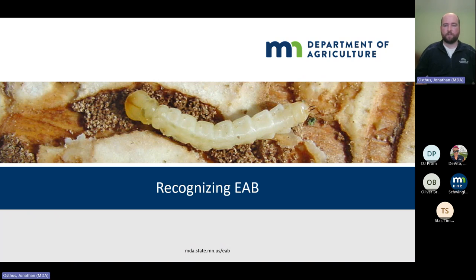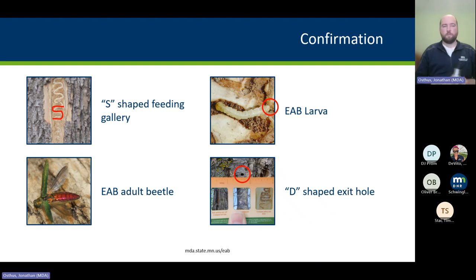There are four ways to confirm an emerald ash borer infestation. The number one way is by finding that S-shaped feeding gallery. The insect leaves a distinct tunneling pattern in ash — it's the only insect in ash that makes that type of tunneling pattern. As you can see in the top-left picture, it has a nice S-shape, a serpentine back-and-forth. If you find that in an ash tree, you know you have emerald ash borer.